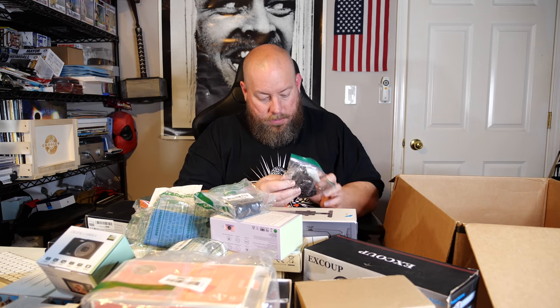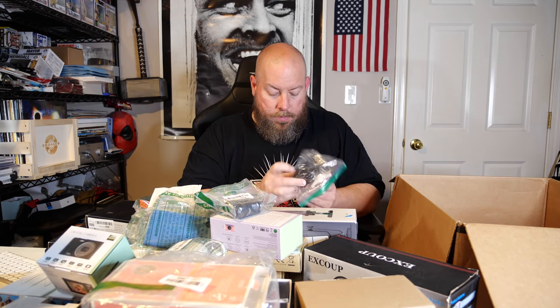We have another phone case — that same fold-out style that holds your credit cards and ID. We have two wired off-brand PlayStation 4 controllers. There's a car Bluetooth music receiver so you can play audio from your phone into your car hands-free. Another phone case in blue, some adapters, and a wall adapter.